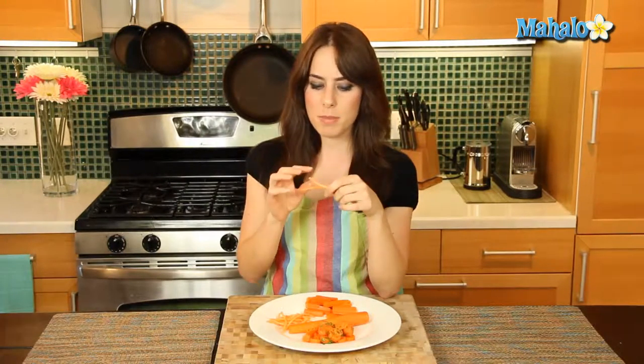Hi, I'm Miranda Valentine, editor of the lifestyle blog Everything Sounds Better in French. And today I'm going to tell you how to use carrots.